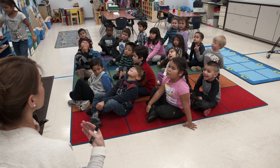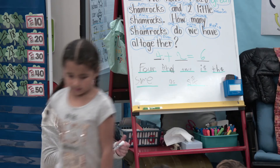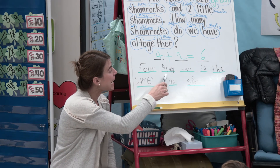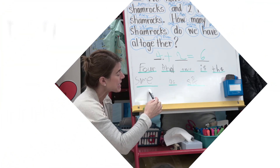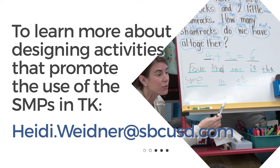Please make sure your eyes are this way and let's read our sentence together: four and two is the same as six. Please read it to me.